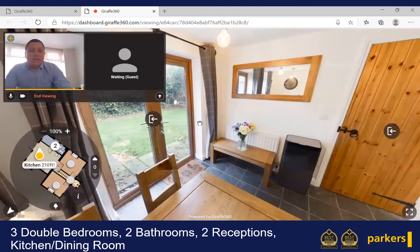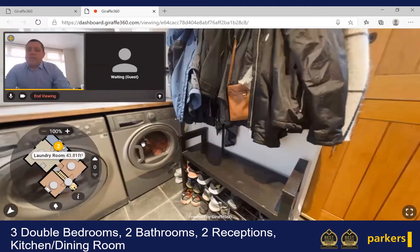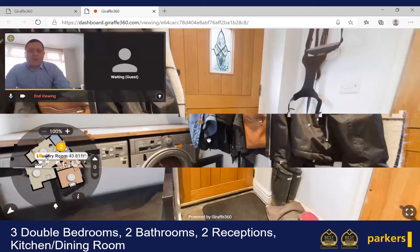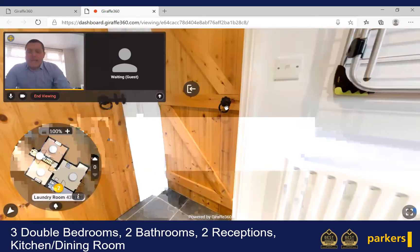We have double doors that lead out to the garden, and I will go out there in just a second. But initially let's move through to the utility area or laundry, where you can see plumbing for washing machines, space for a tumble dryer, and just through this door here is actually a downstairs cloakroom as well.